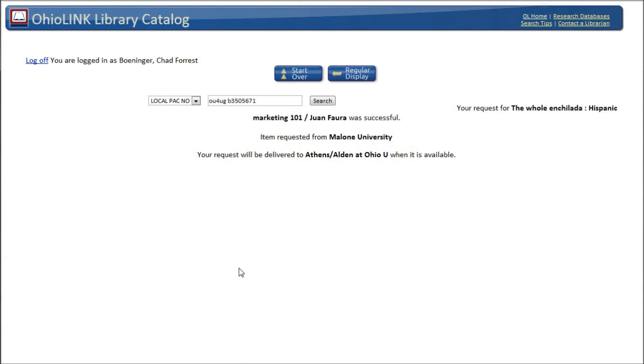So a really excellent way to get resources from other colleges and universities around the state of Ohio. Hopefully this helps you better understand how to find a book and request it through OhioLINK. If you need more help for this or any other research or library topic, please look for the 'Ask Us' link on the library website — we'll be glad to help you any way we can. Take care, and best of luck with your research.